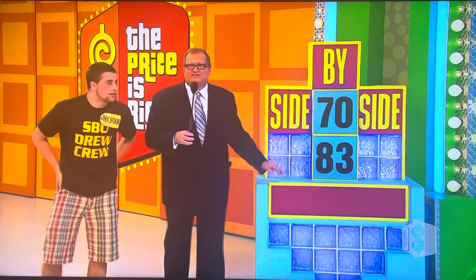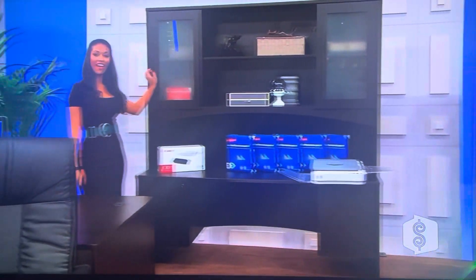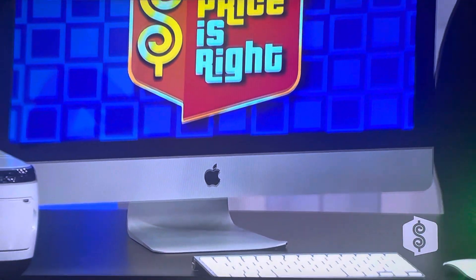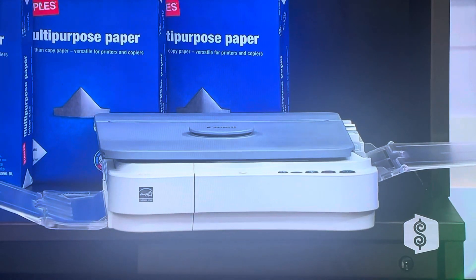I don't know what you're going to win but I like the price of it. Rich, tell us about it please. It's a new executive home office. Impress your friends and clients with the modern styling of this executive home office, which includes a desk, credenza, two storage cabinets, corresponding frosted glass hutches, and a high-back leather chair. Plus, this Apple iMac computer has eight gigs of RAM, a one terabyte hard drive, and a photo printer. Increase the productivity of your home office with a selection of office equipment.